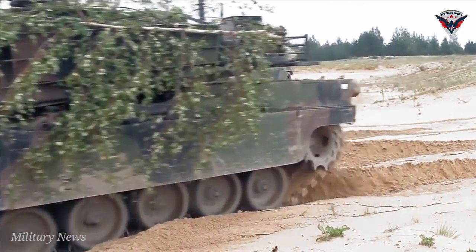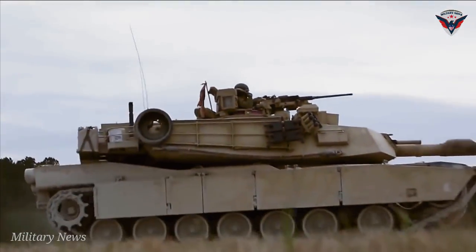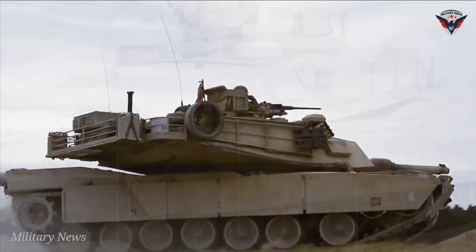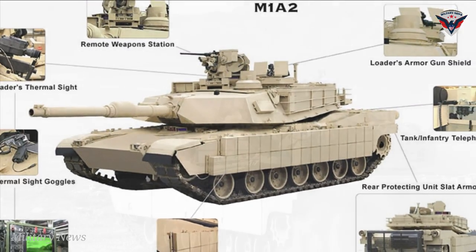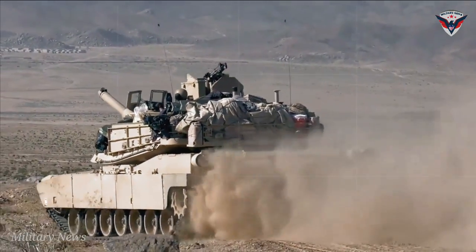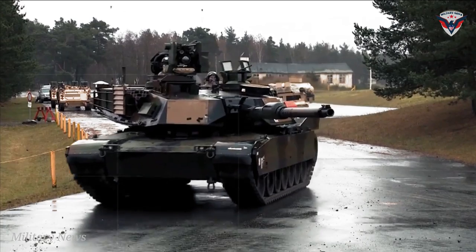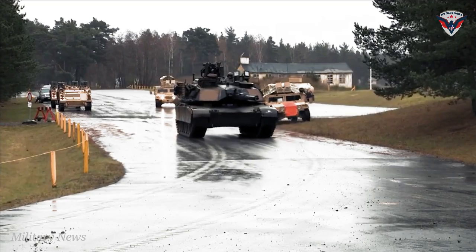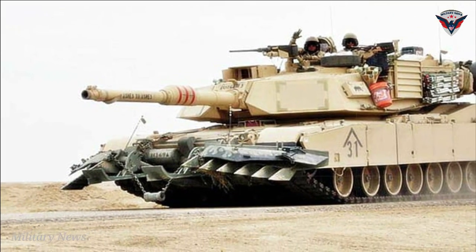Design and features of Abrams M1A2SEP V3. The M1A2 Abrams SEP V3 retains the layout of the M1A2 MBT with the driver's cab at the forward center hull, turret in the middle, and power pack at the rear. The tank integrates line replaceable module technology to enable easy maintenance of the fleet. It also integrates the Joint Tactical Radio System (JTRS) handheld, manpack, and small form fit radio to ensure network readiness and interoperation with future brigade combat teams (BCTs).